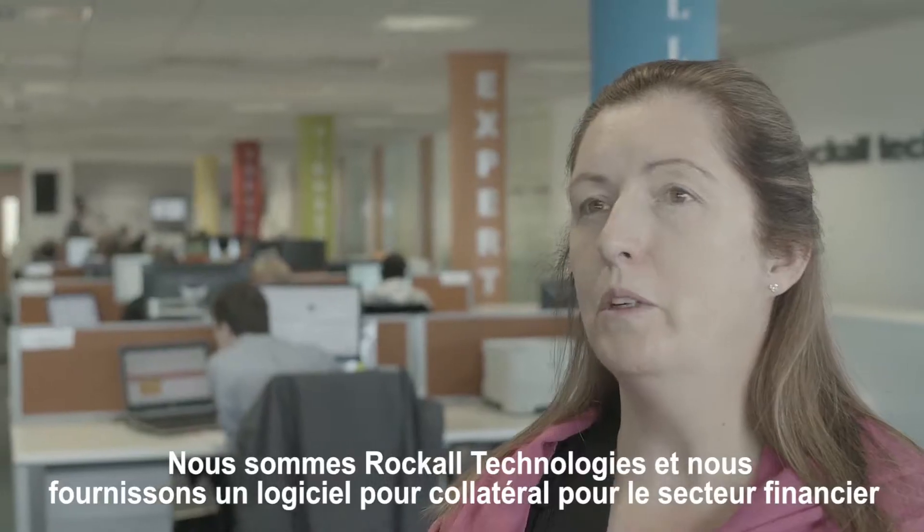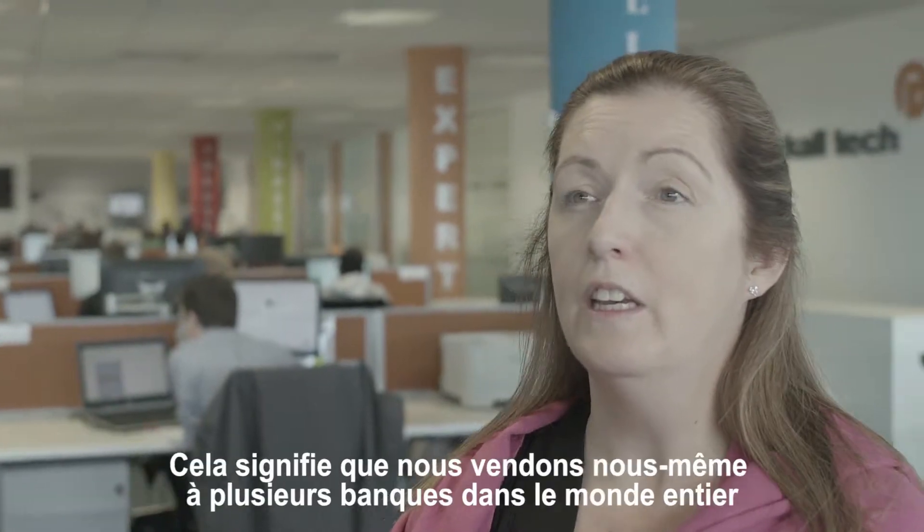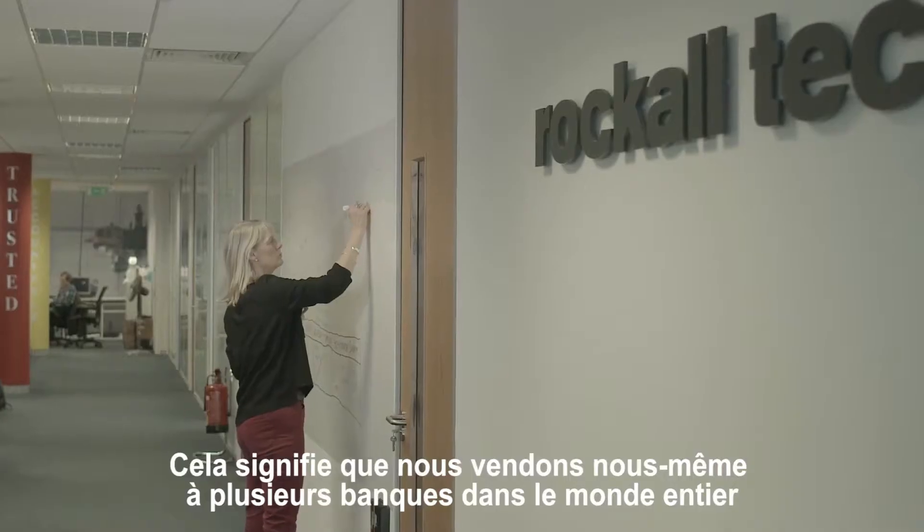We're Rock Oil Technologies. We provide commodity collateral software for the financial industry, which means we sell our software to various different banks worldwide.